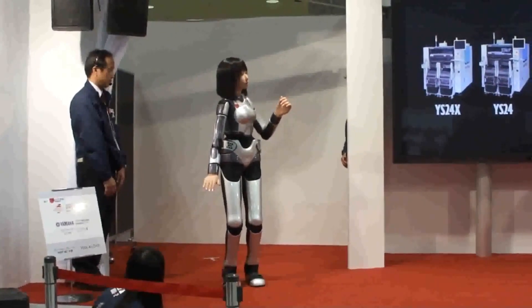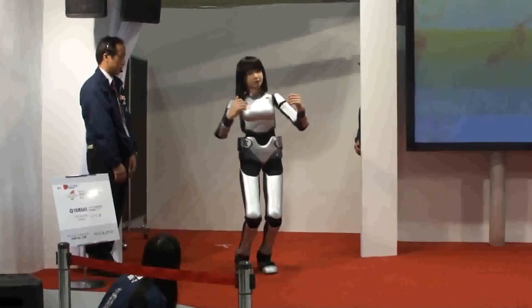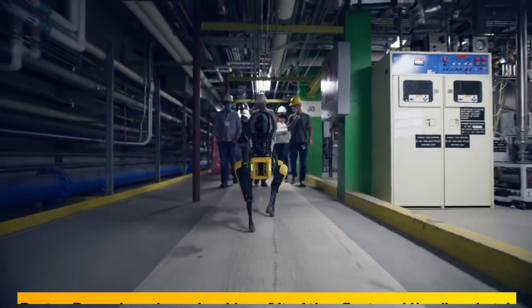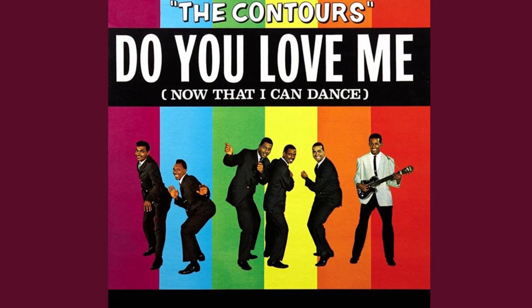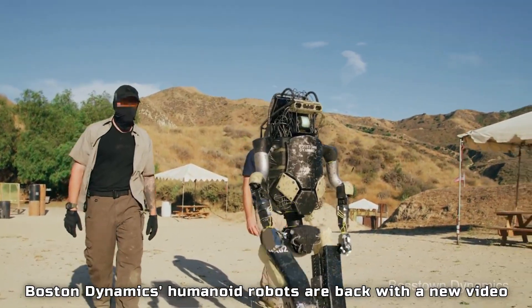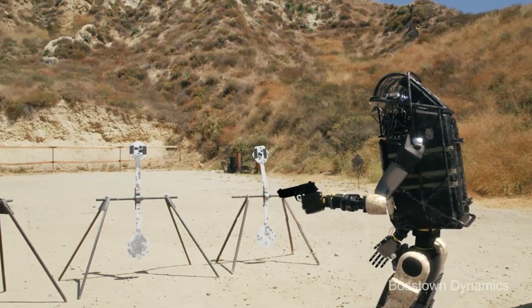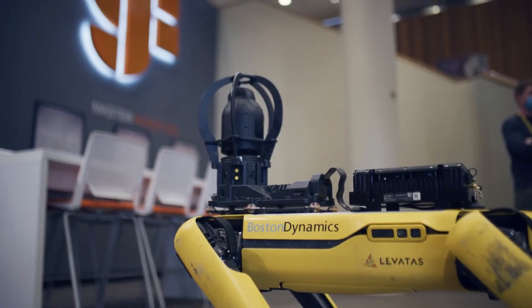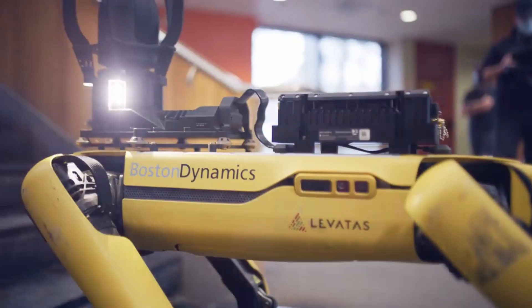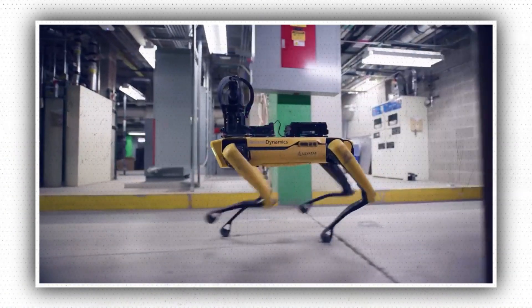Alongside this robotic performance, there are various other instances of amazing humanoid robotic dance performances. Boston Dynamics released a video of its Atlas, Spot, and Handel robots boogieing to the Contours' 'Do You Love Me' as part of its latest display of engineering excellence. Boston Dynamics' humanoid robots are back with a new video, but this time the focus isn't on agility or power, but on how well they can dance. The video is equal parts amusing, mesmerizing, and strange, giving the impression the machines were compelled to demonstrate that these robots have rhythm.